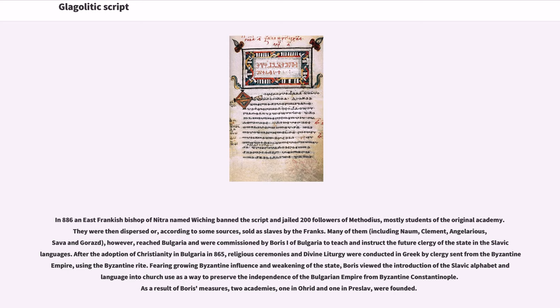Many of them, including Naum, Clement, Angelarius, Sava, and Gorost, however, reached Bulgaria and were commissioned by Boris the First of Bulgaria to teach and instruct the future clergy of the state in the Slavic languages. After the adoption of Christianity in Bulgaria in 865, religious ceremonies and divine liturgy were conducted in Greek by clergy sent from the Byzantine Empire, using the Byzantine Rite. Fearing growing Byzantine influence and weakening of the state, Boris viewed the introduction of the Slavic alphabet and language into church use as a way to preserve the independence of the Bulgarian Empire from Byzantine Constantinople.